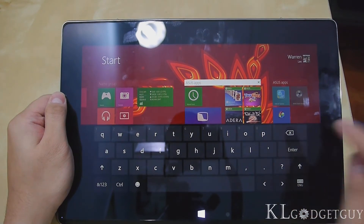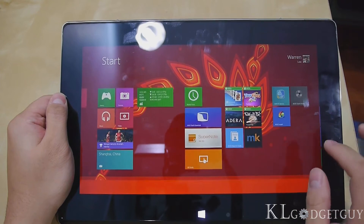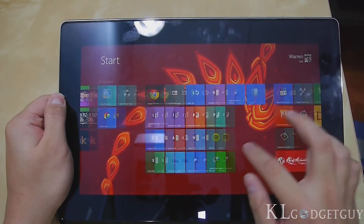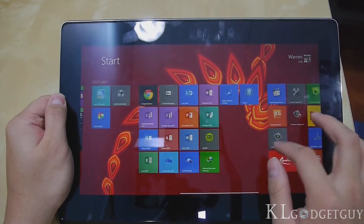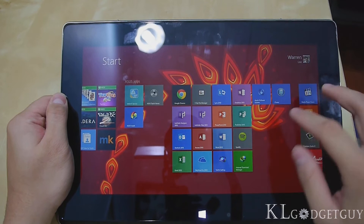I'm going to change the name to 'Asus,' and that's it — it became Asus. So I can actually group my apps into names, which is very neat.